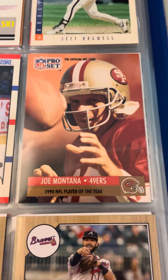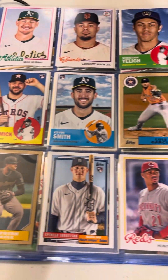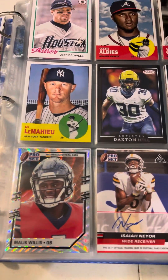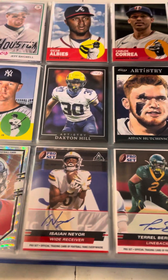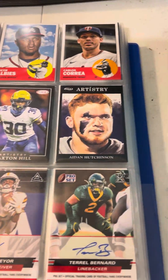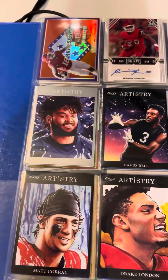There's a very nice Joe Montana Pro-Set card from '90 — I like that one. Some more archives, some Pro-Set autos, and a very cool Malik Willis. Ignore my finger getting involved in the camera — I do apologize if that's happening.